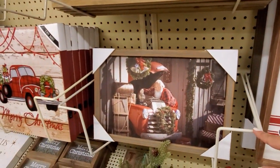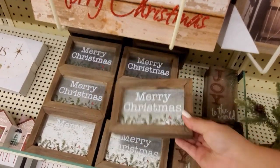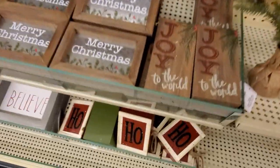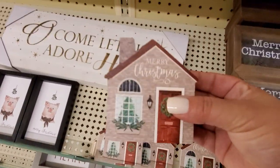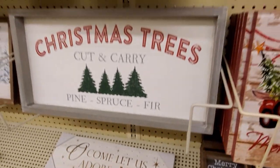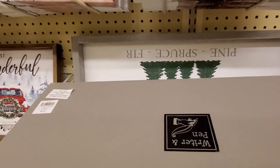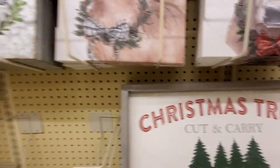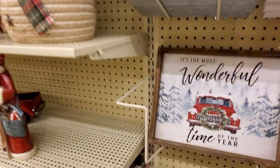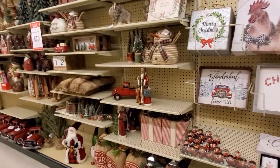Look at Santa working on his truck. $7.99, $7.99, $7.99. Ho ho ho! Merry Christmas — $3.99. There's that sign we just saw on the planogram — $39.99. It's the most wonderful time of the year, guys. $19.99.